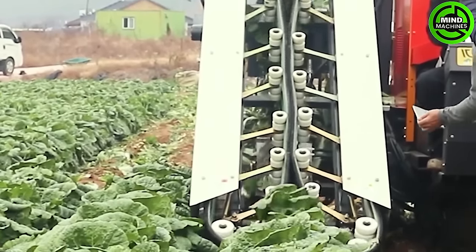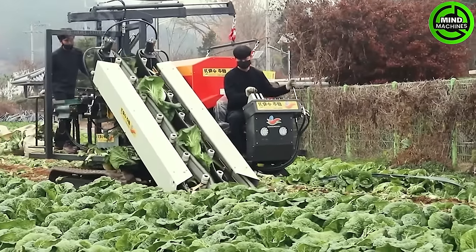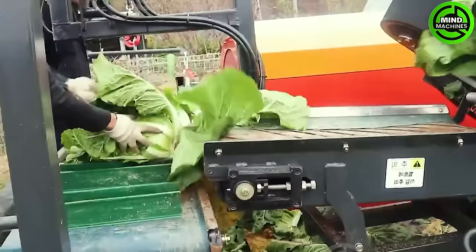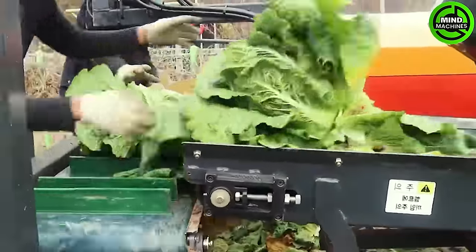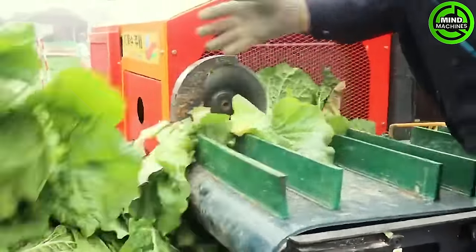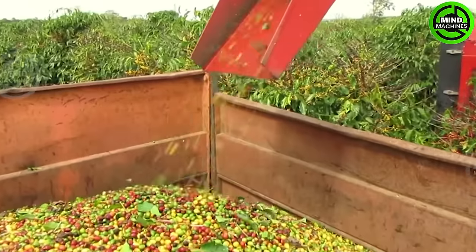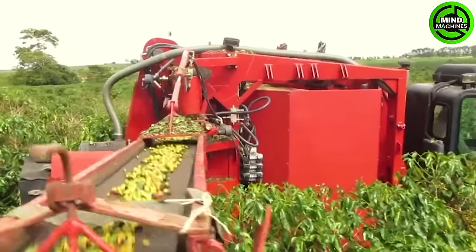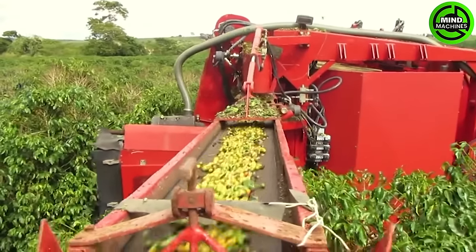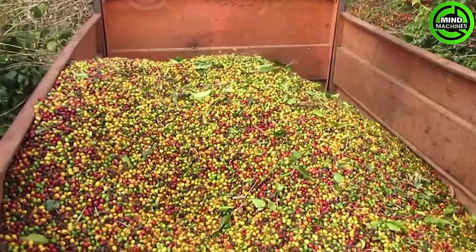This machine detaches coffee cherries from the branches. Its design minimizes harm to the trees and ensures the cherries are collected intact.